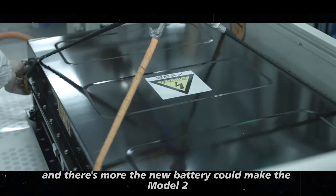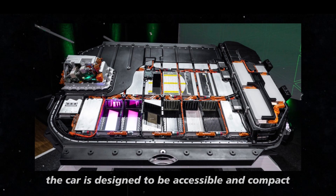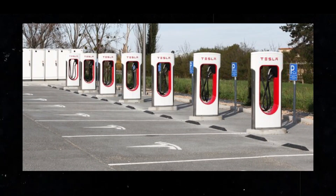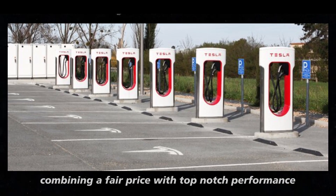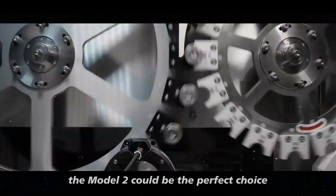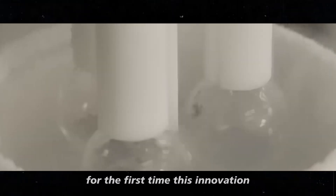And there's more! The new battery could make the Model 2 even more appealing to a wider audience. The car is designed to be accessible and compact, and with this advanced technology, it will become even more attractive. Combining a fair price with top-notch performance and increased range, the Model 2 could be the perfect choice for those considering switching to an electric vehicle for the first time.